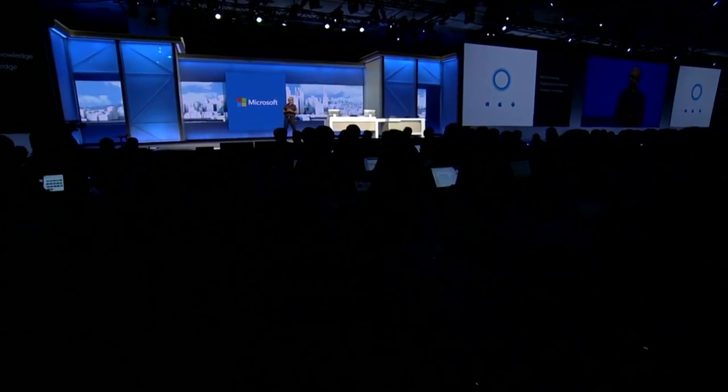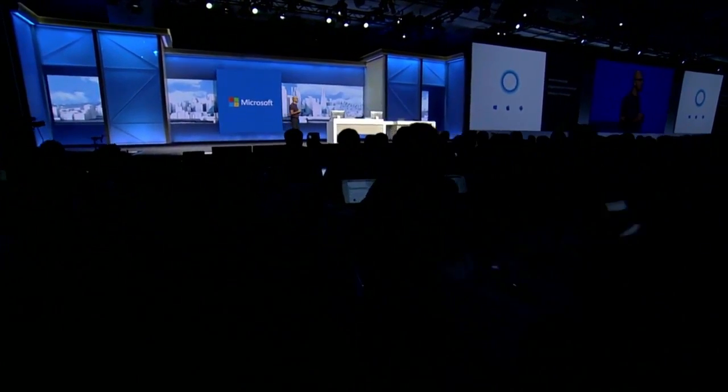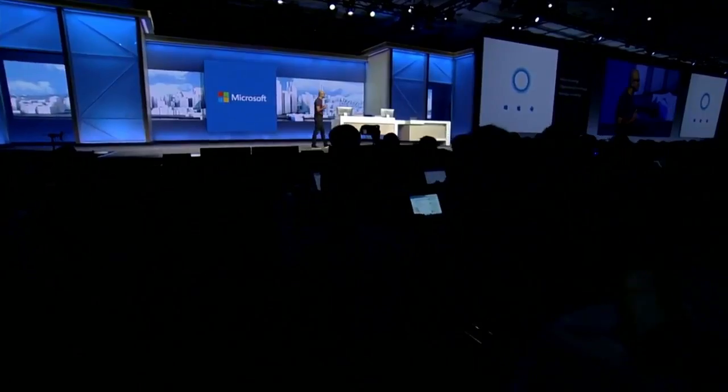It's built natively into Windows but it's not limited to Windows. It's going to be available on all your devices — whether iOS, Android — across all of your applications. Please help me welcome Marcus Ash from the Cortana team.